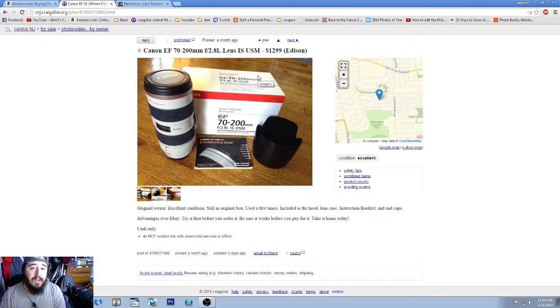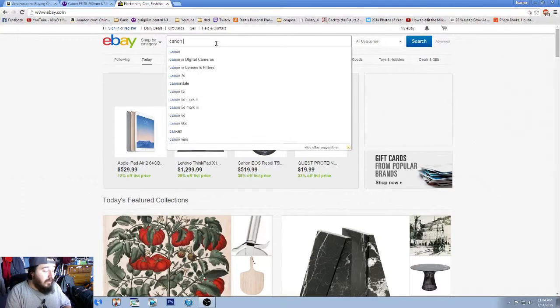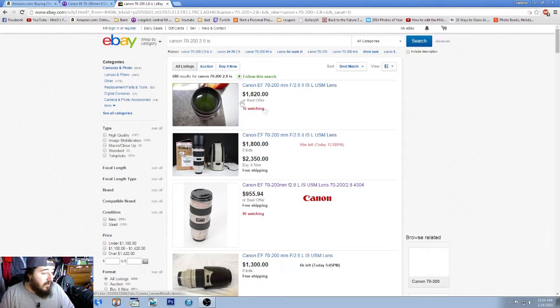If the seller offers a counter like $1,250, you can say 'let's do $1,225 and meet halfway.' Always convey urgency when purchasing gear to push prices lower. If you do that, you can actually buy the lens quicker and for a better price than listed — that's one of my strongest tips. Always tell the person you're extremely interested and you'll buy it as soon as tomorrow at your offered price.